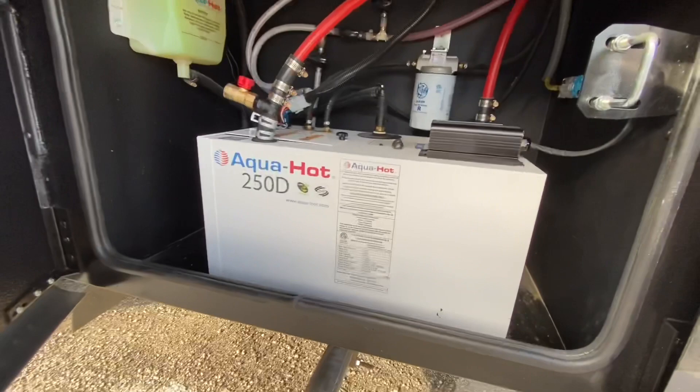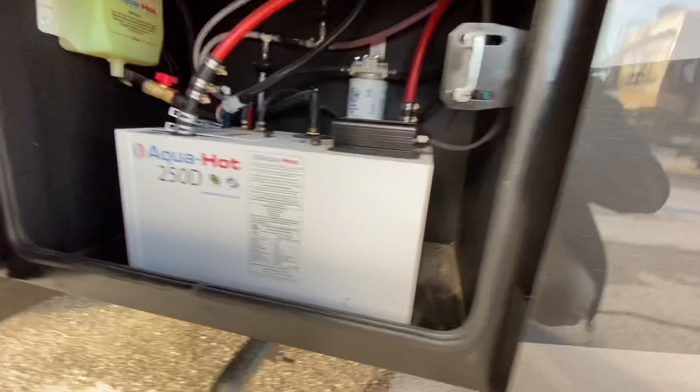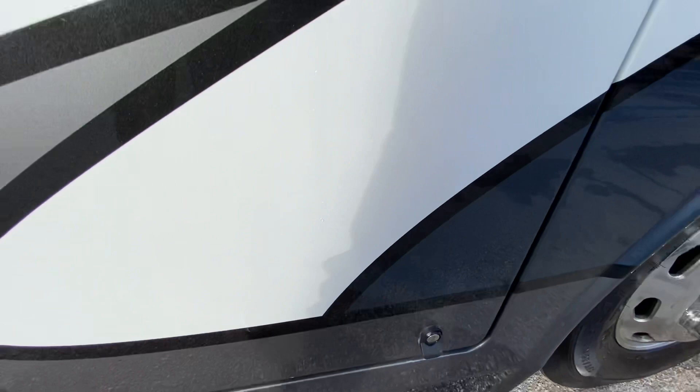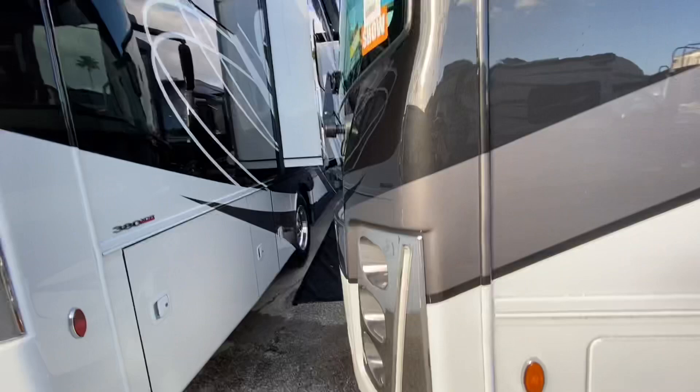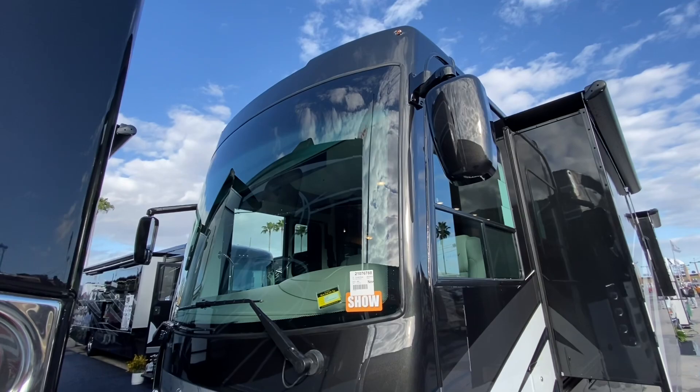The next three are full pass-through compartments. They put the Dirt Devil central vac in here. There's more pass-through and a full pass-through with a slide-out tray. That's the exhaust for the AquaHot. They put the 250 AquaHot system in this coach, very easy to get at. The last compartment has some chassis electrical and a release for the generator slide-out on the front. It has dual fuel fill, new bus-style mirrors with integrated turn signal cameras, and the brand new front cap for the 21 and a half model year.